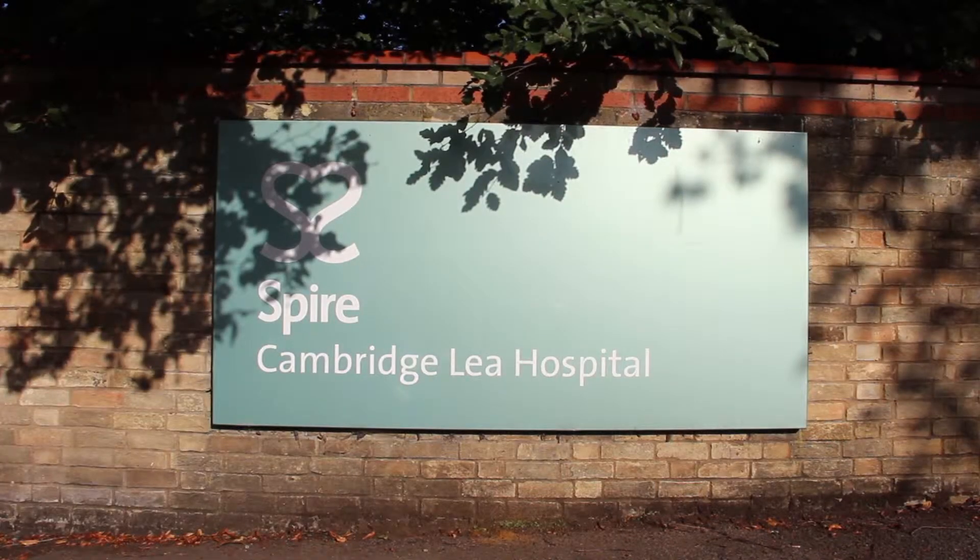My name is Dr Stephen Middleton. I work at Addenbrooke's Cambridge University Hospital and I have a private practice at the Spire Cambridge-Lee Hospital.